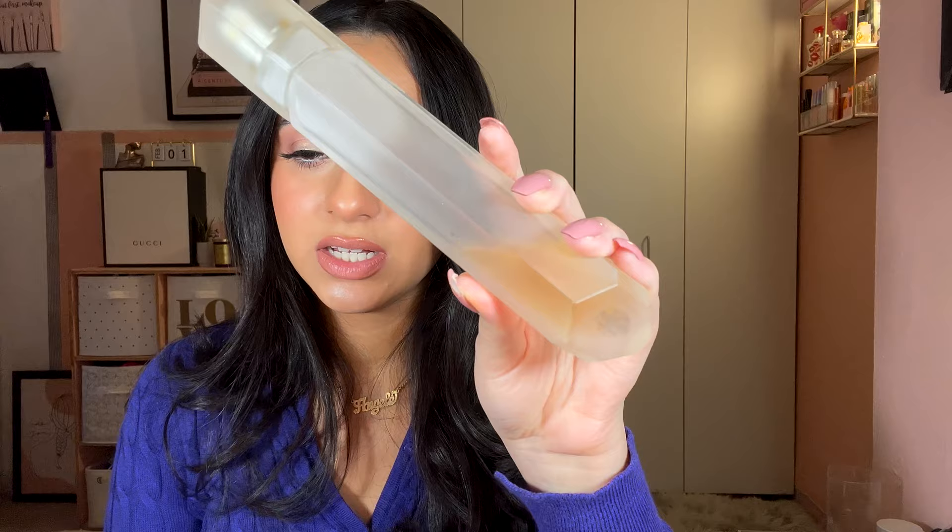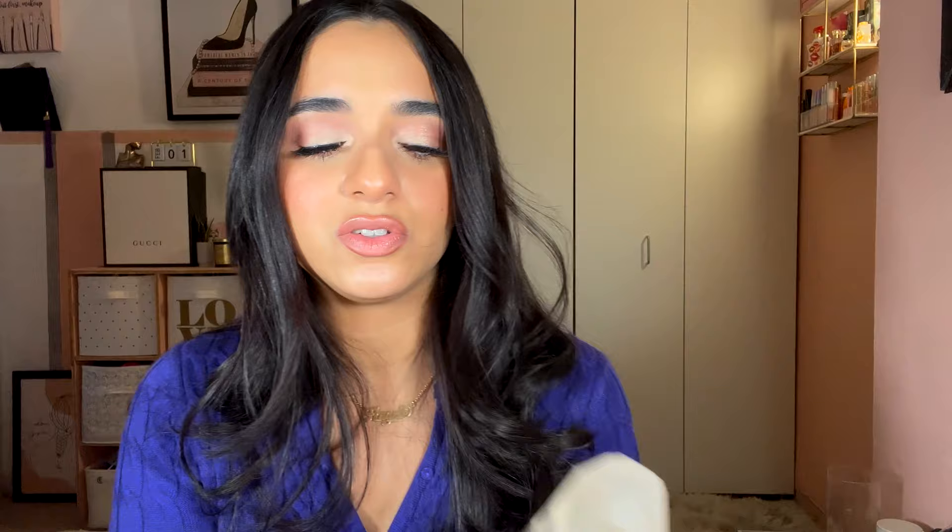Next is the KKW Fragrance in Gardenia — this is discontinued and I can't find the notes anywhere, but it is very sweet. It reminds me of my trip to Florida for New Year's at Disney. It's very sweet but I don't know how to describe it beyond that. I rate it four out of five and would wear it all year long, but it's no longer available.